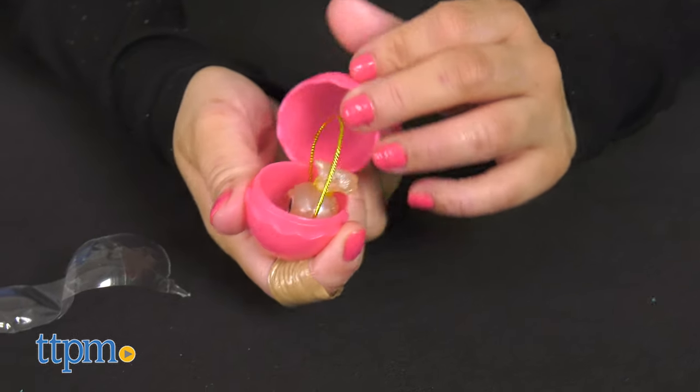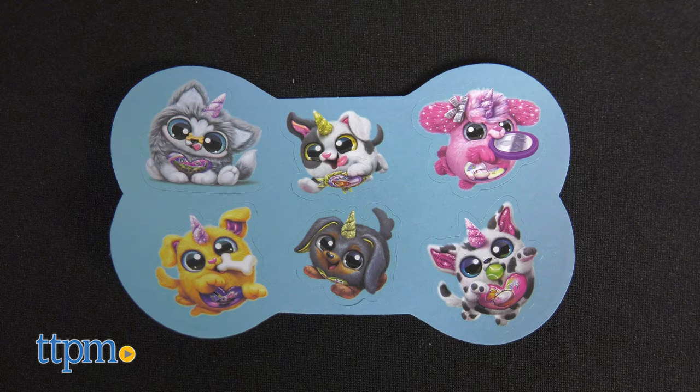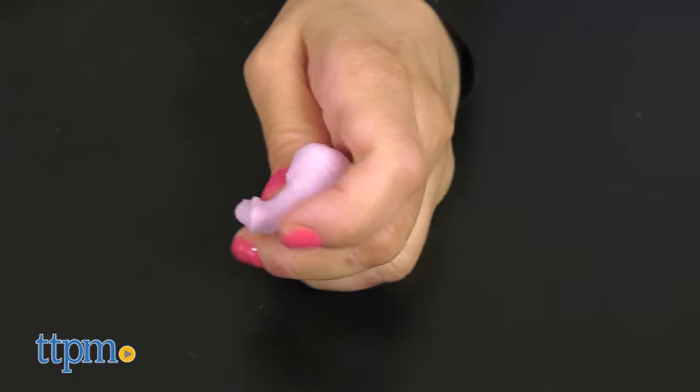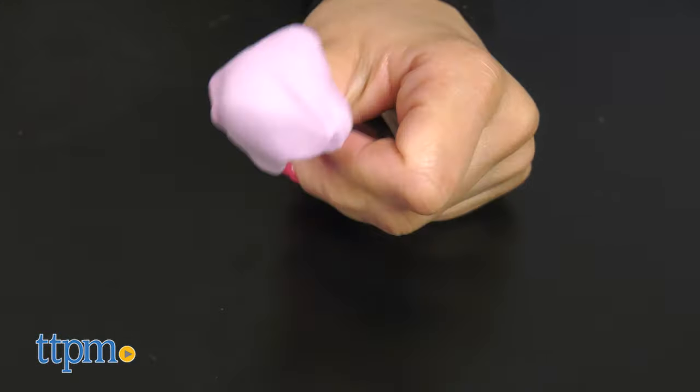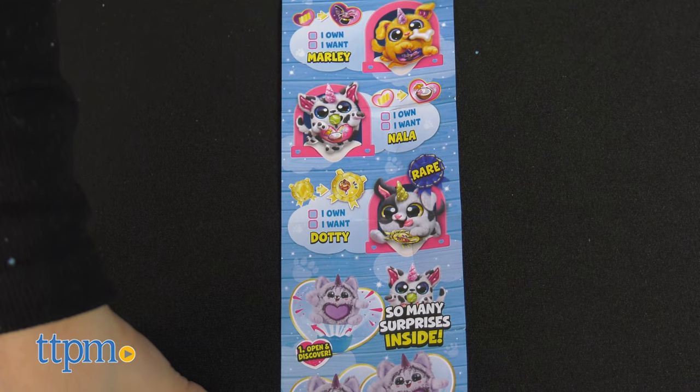You get seven layers of unboxing fun inside, including boo-boo corn puppies, scratch and sniff stickers which smell delicious, and there's a new Puppycorn Magic Color Mixed Poop which changes color as you play with it. A checklist is also included so you can learn your pup's name and mark off who else you need to collect.